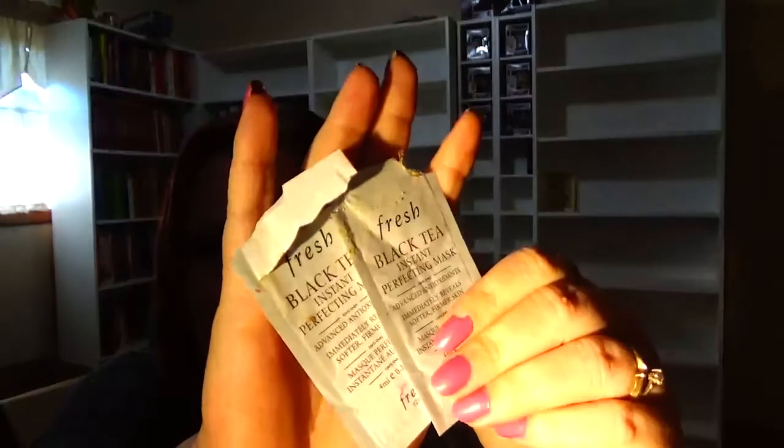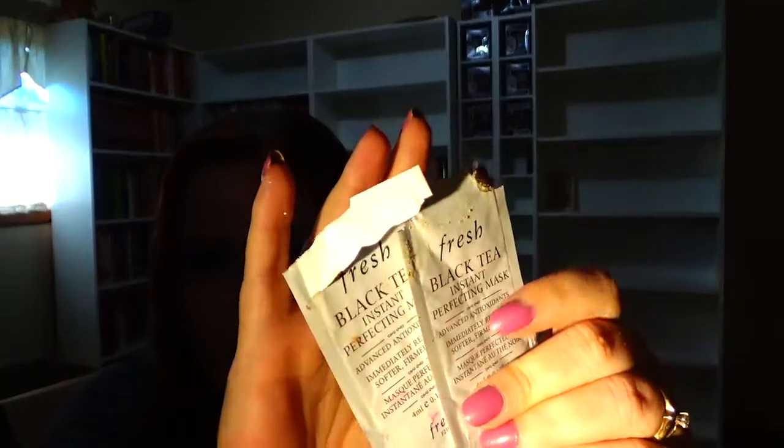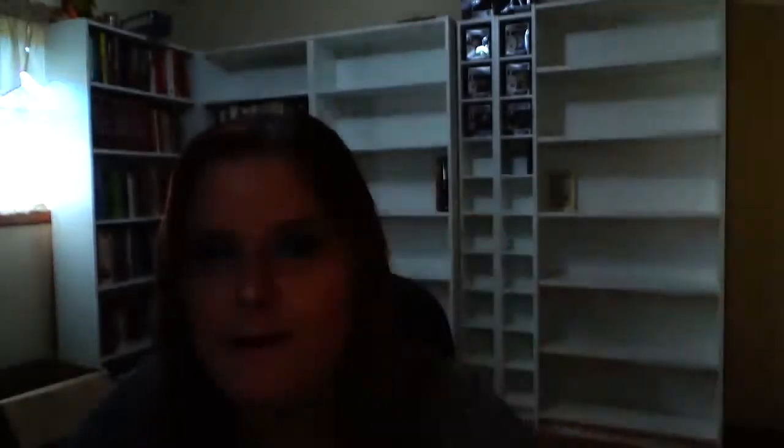Next I used the Fresh Black Tea Instant Perfecting Mask — I had two samples of this and I would 100% purchase it. I know it's really pricey but I really enjoyed it, I saw instant results and it did exactly what it claimed to do, which is rare in a mask. It's $92 but I did love it.